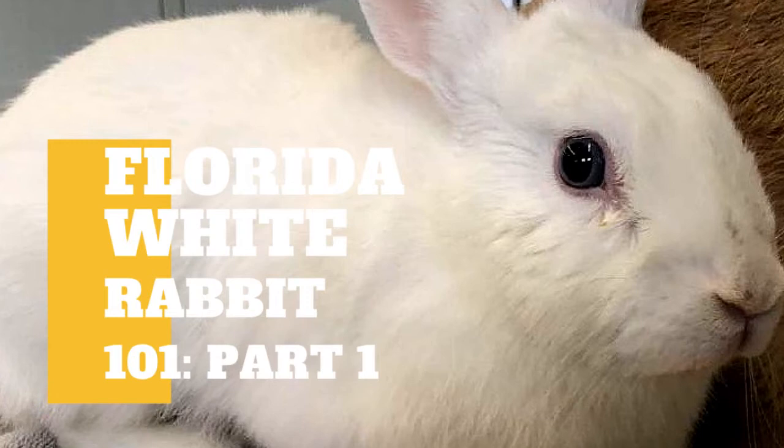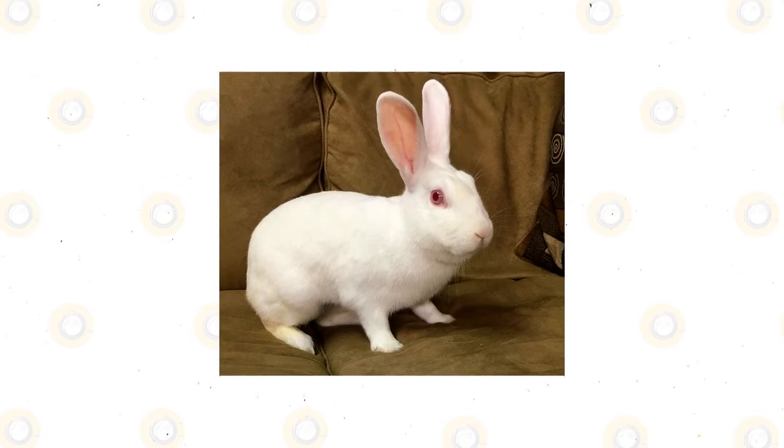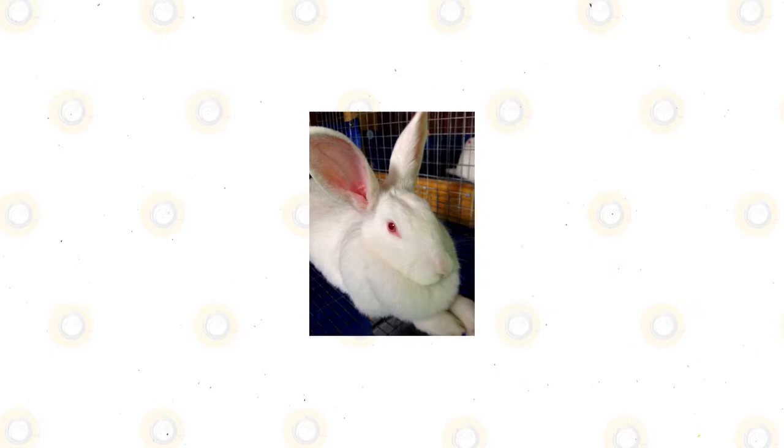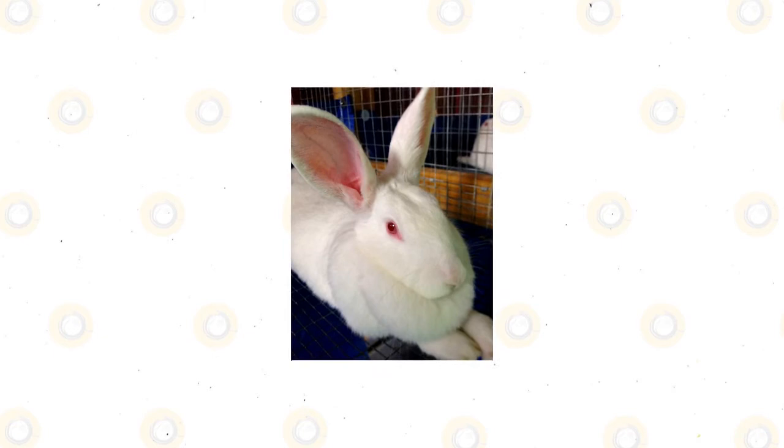The Florida white rabbit is a comparatively small rabbit that has a round, compact body and a short neck. Its body type is somewhat commercial, and its body appearance is the most important factor for show judges. Its small head is round and is also said to be well filled.